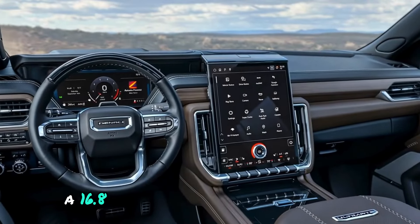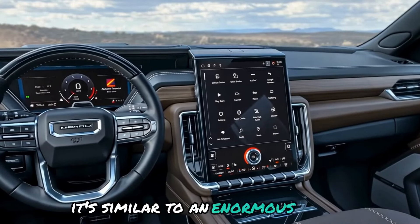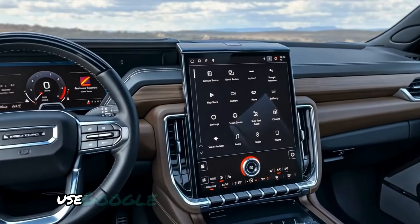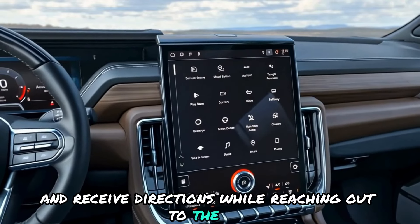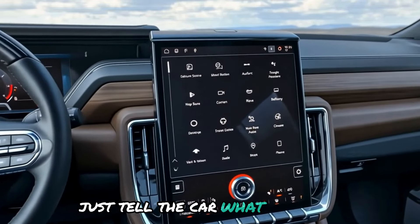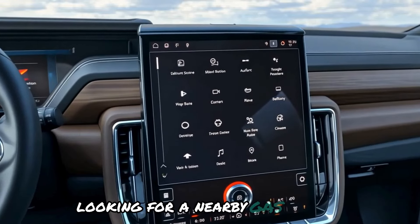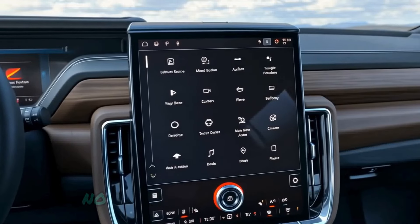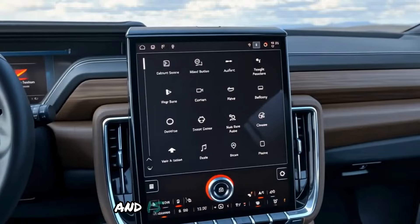A 16.8-inch touchscreen rests at the heart of the dashboard — it's similar to an enormous tablet that helps you control almost everything. Use Google built-in to listen to your favorite tunes, receive directions, and interact with the car. Just tell the car what you want and it will handle the rest. Looking for a nearby gas station? Just ask. Want to enjoy your preferred track? No problem. The car is exceptionally clever and ready to help you.